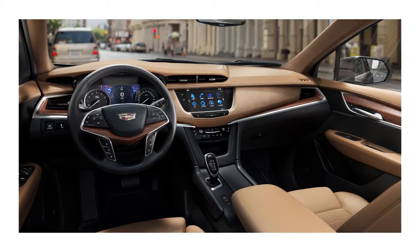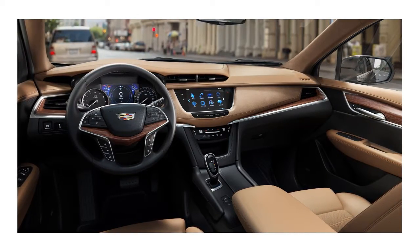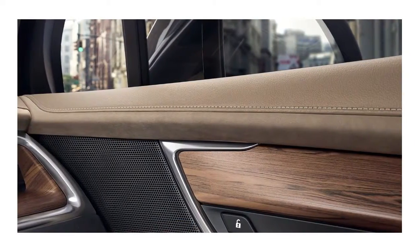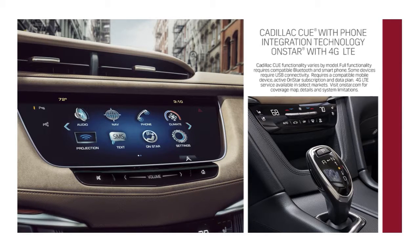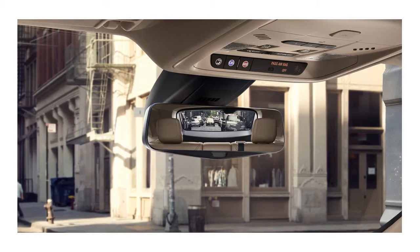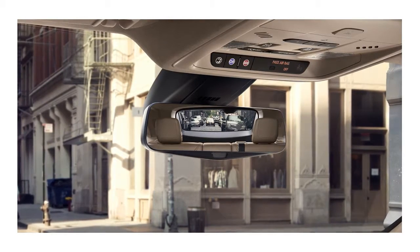Inside, XT5 melds cutting edge with timeless craftsmanship. The cut and sewn interior and available wood and leather make this your private sanctuary. Cutting edge technology like standard Cadillac CUE and OnStar 4G LTE Wi-Fi combine connectivity and convenience. And clever extras like the rear camera mirror make every drive a pleasant experience.